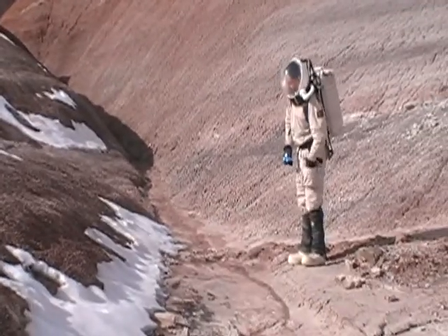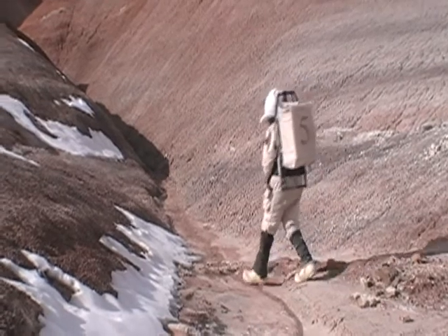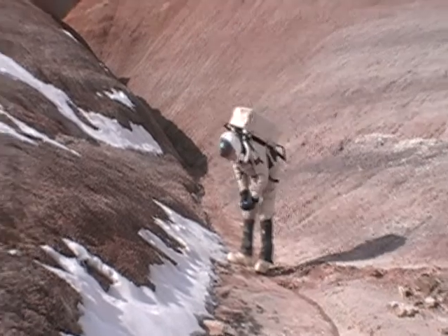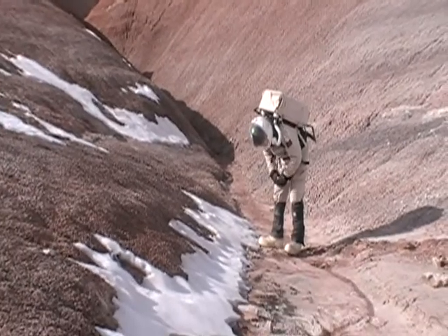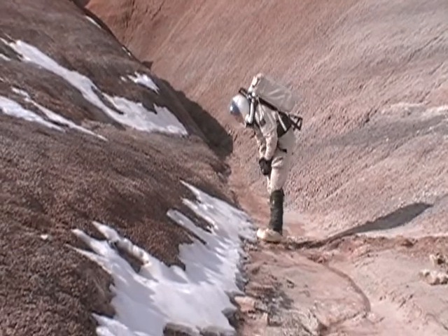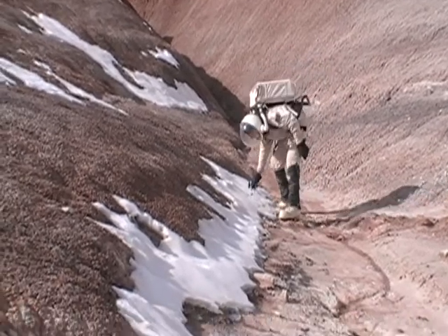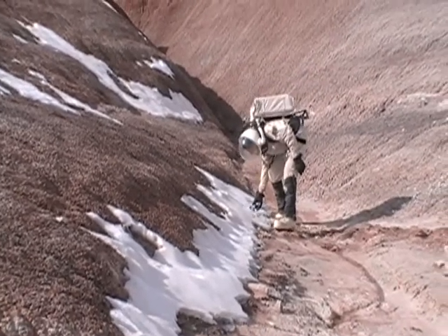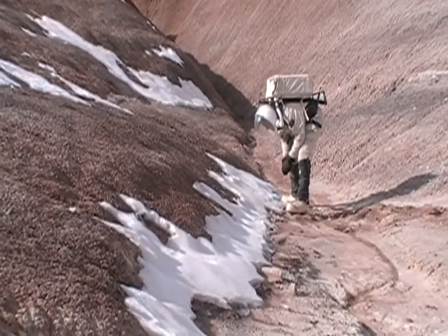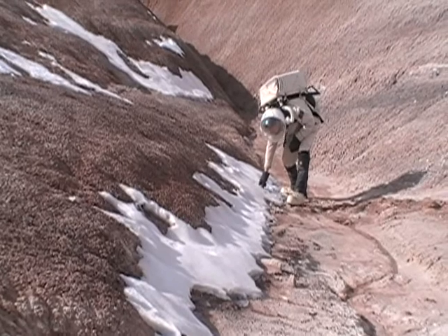Here I am prepping my sample containers. I found an area that I wanted to sample because there's some water and also some ice. I'm going to start by collecting an ice sample.